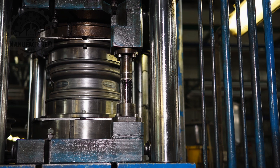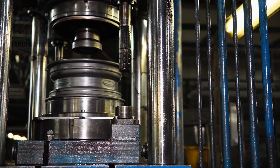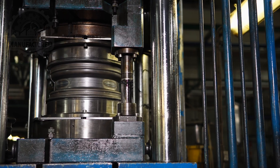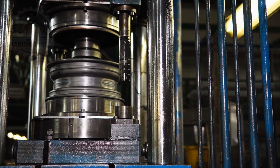The next step is joining the formed center part with the shaped rim. This is done through a process known as fit-up, where the two pieces are aligned and then welded together. The accuracy of this alignment is critical, as it affects the wheel's balance and the uniformity of the tire's seating.